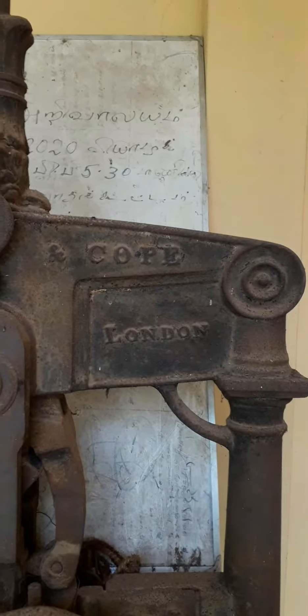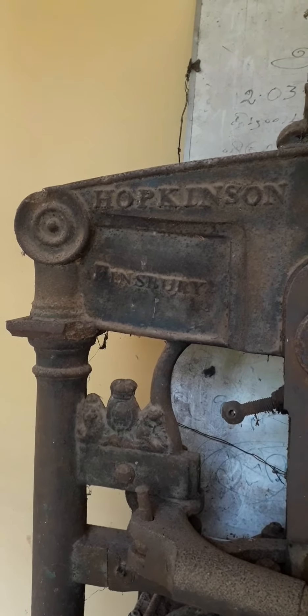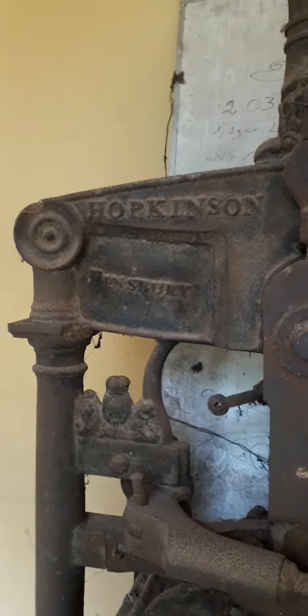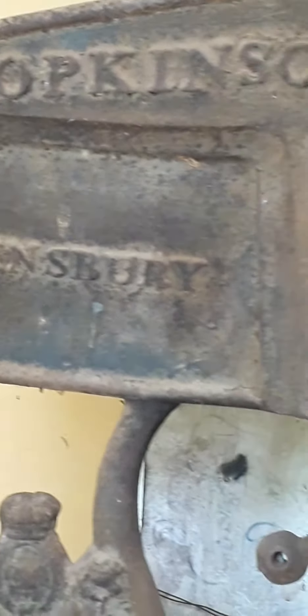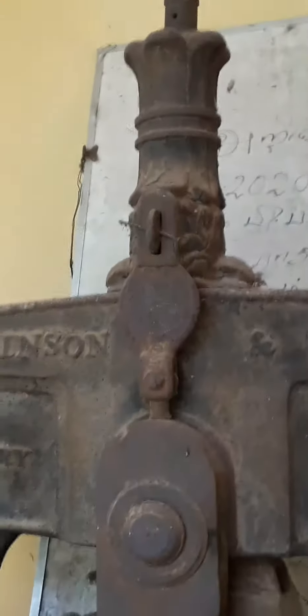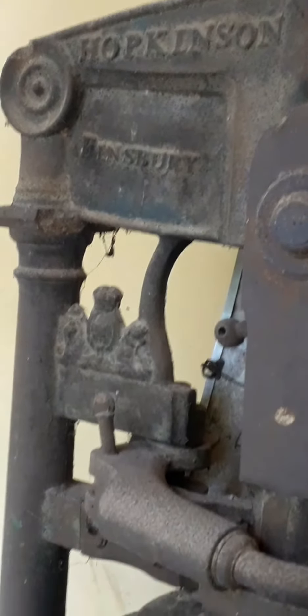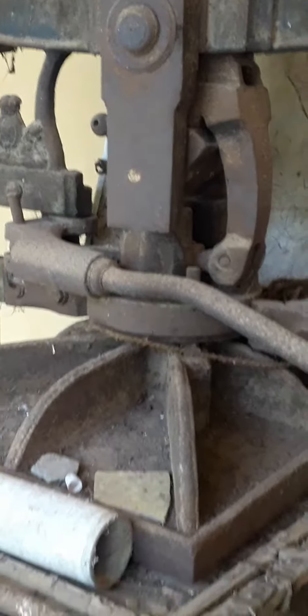This is a colonial British period printing machine. Hopkins and Cope produced this printing machine in Finsbury, London. This mighty printing machine lasts more than 175 years.